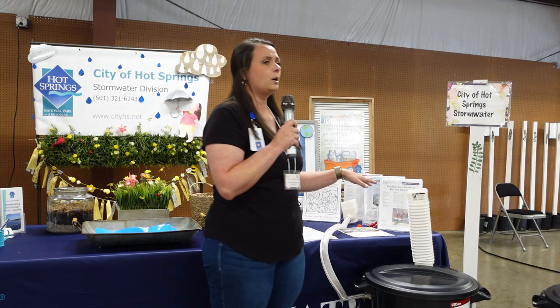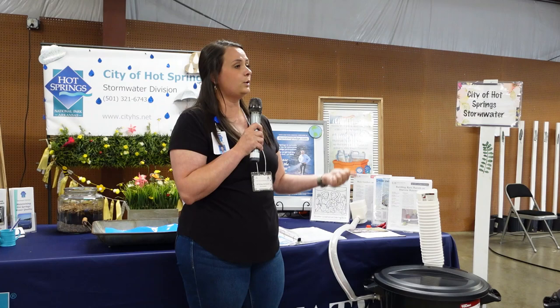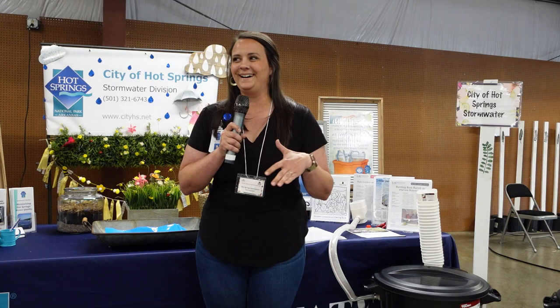Rain barrels are a really good solution — use it, don't lose it. There are several reasons why it's important. The first one is conservation: the more that you use rainwater, the less potable water you actually have to use.